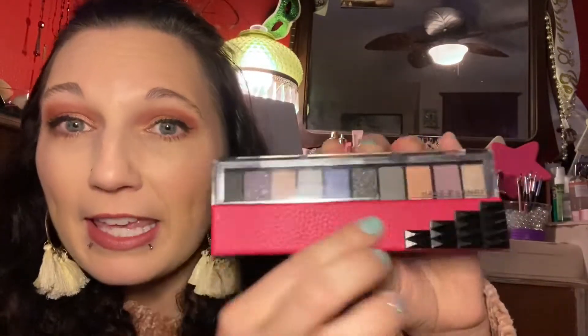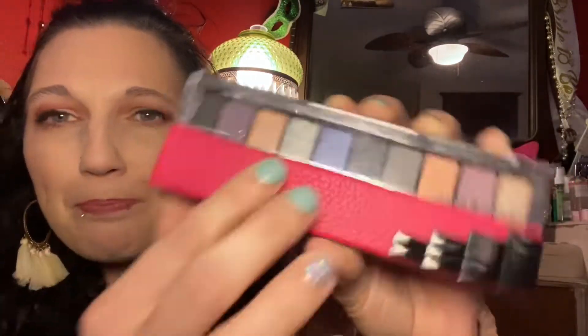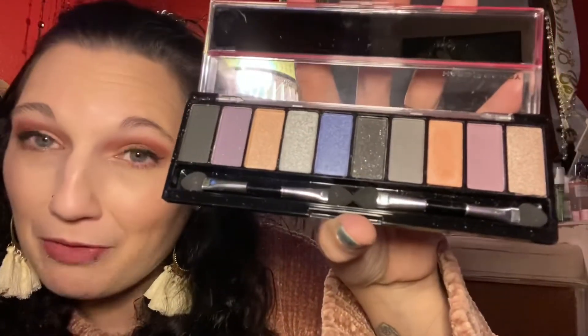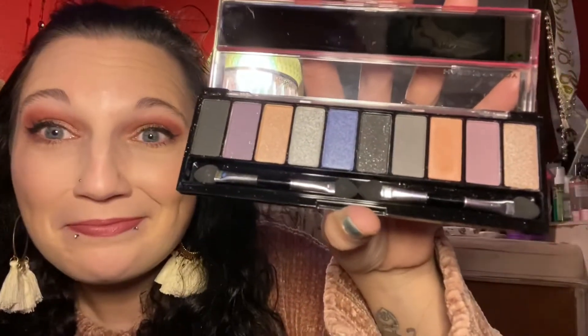The next item I found is this Hard Candy palette. It says Hard Candy right there on the front and has these little studs and a little faux leather pink thing. The colors are actually quite pretty and I have not played with this yet, but I will definitely play with it and see how it does. But for a dollar, can't complain.